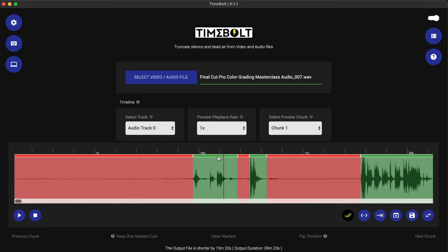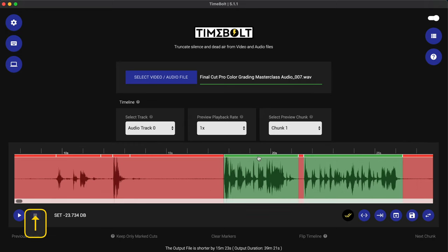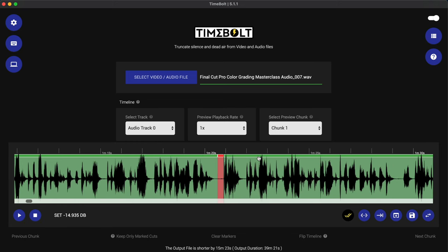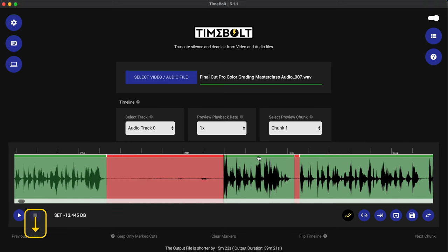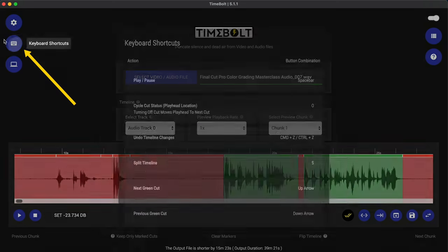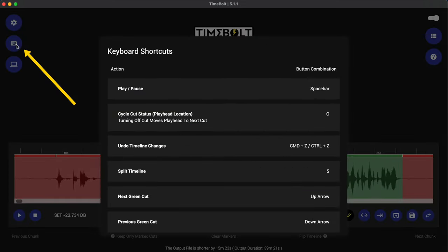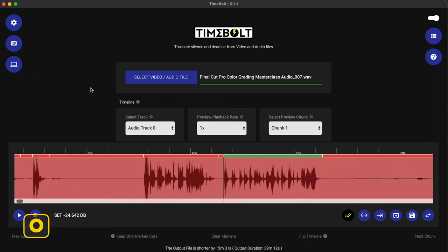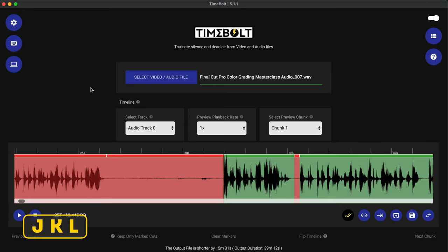I can simply click on those green sections to remove them, and I can hit the up arrow to go to the next green section. Every time I hit the up arrow I move to the next green section, and if I hit the down arrow I go back to the previous one. If you forget any of the shortcuts, you can come over to the keyboard shortcuts menu and run through them yourself.